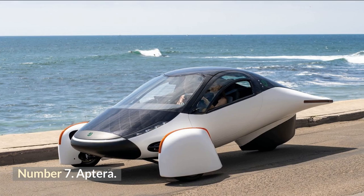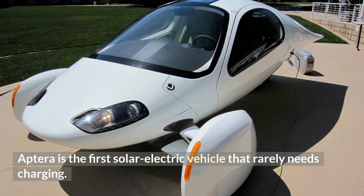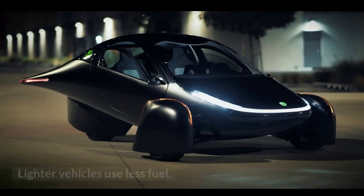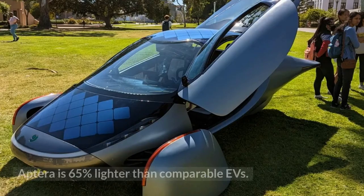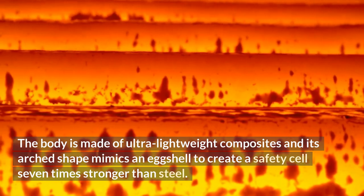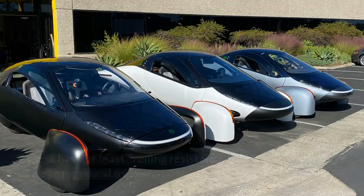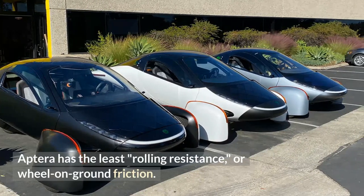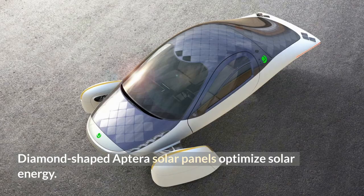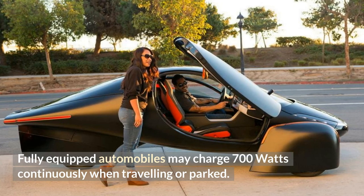Number 7: Aptera. Aptera is the first solar electric vehicle that rarely needs charging. Aptera's never-charge technology lets you drive 40 miles every day without charging. Lighter vehicles use less fuel, and Aptera is 65% lighter than comparable EVs. The body is made of ultra-lightweight composites, and its arched shape mimics an eggshell to create a safety cell 7 times stronger than steel. Aptera has the least rolling resistance of any wheel-on-ground vehicle. Diamond-shaped solar panels optimize solar energy, and fully-equipped vehicles may charge at 700 watts continuously when traveling or parked.